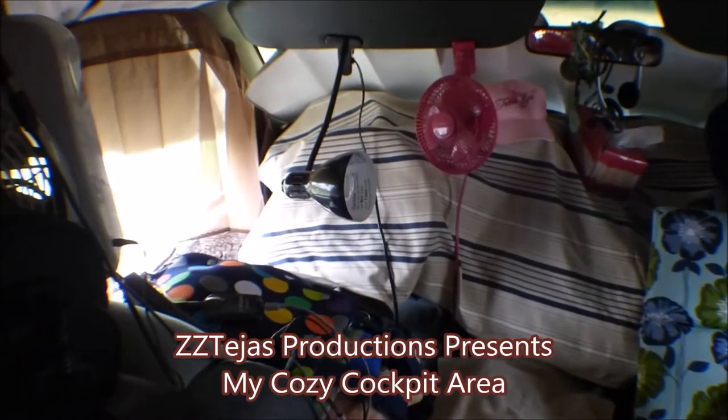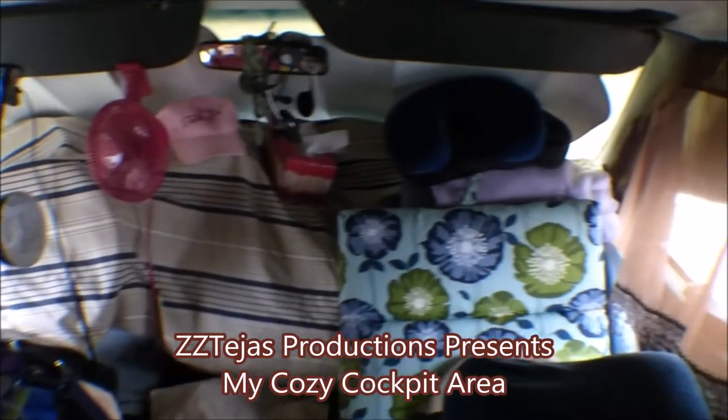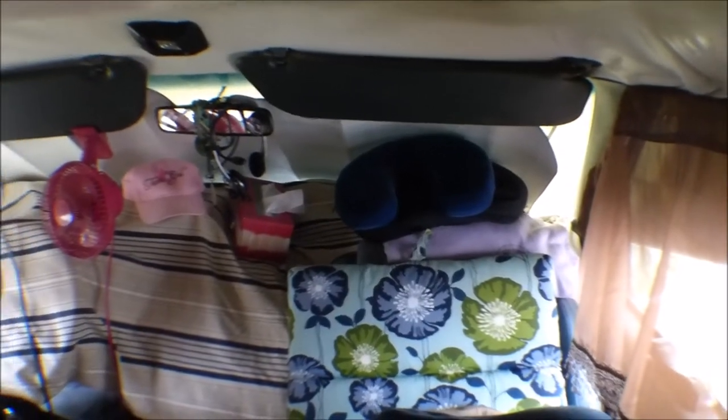This is my cockpit area — this is where I sit. My front seats turn around, except there's no point in turning that one around because I would be turning it towards the sofa, and there's a steering wheel blocking it, so no point in that. This is where I sit. That's my stool I put my feet up on. I use this other stool type thing as a table to set drinks on or what have you.